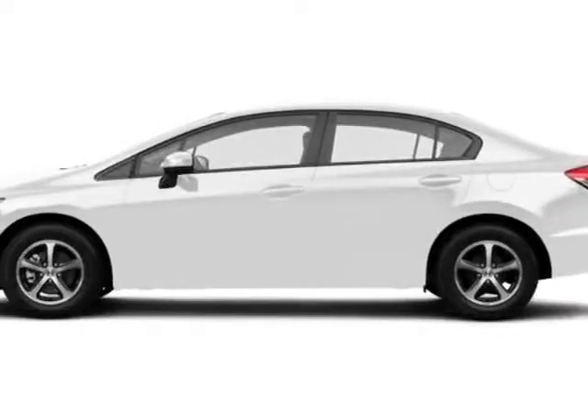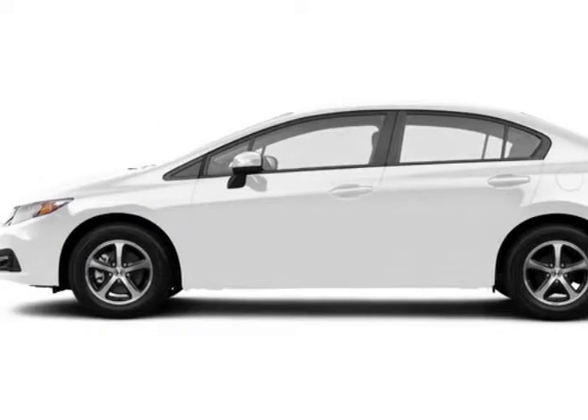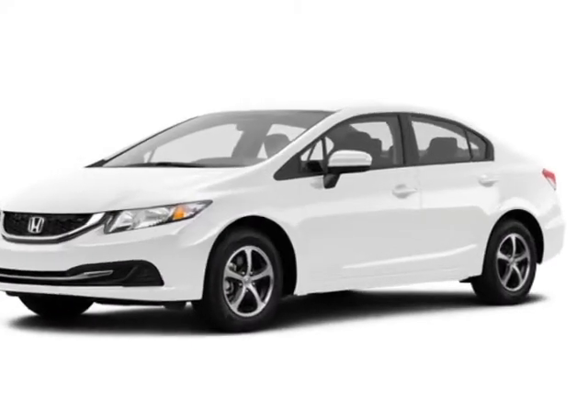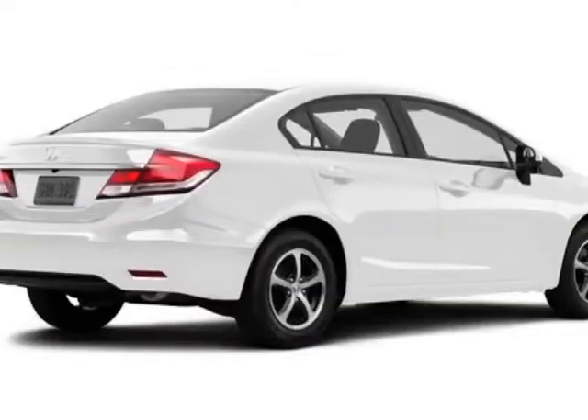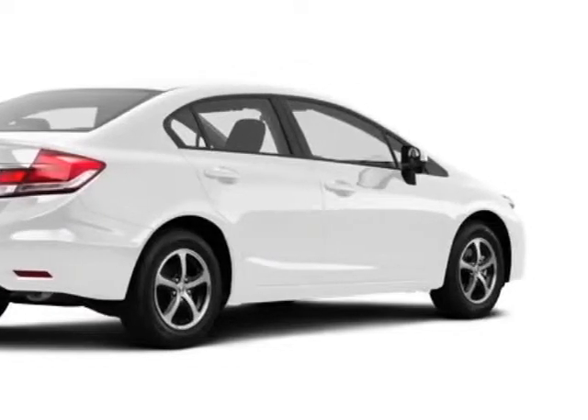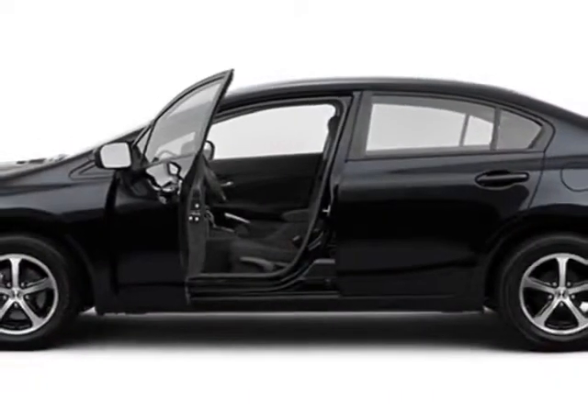Come take a look at this new 2015 Honda Civic Sedan. For your protection, this vehicle has a full factory warranty. This Civic Sedan boasts a 1.8-liter engine and has a CVT transmission.